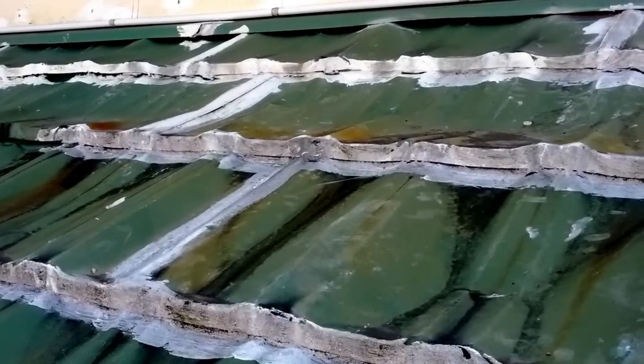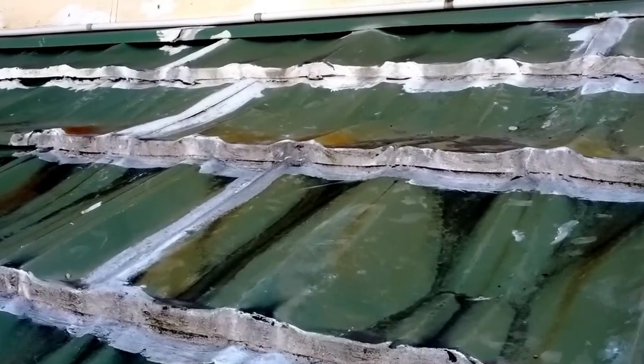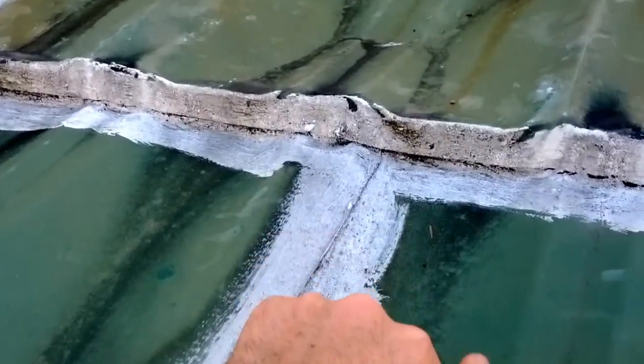Hi, this is Andrew from BuildingPro, the building consultants. What we're looking at here is a metal tiled roof. That's right, it's made of metal.